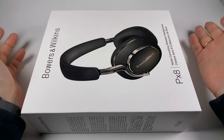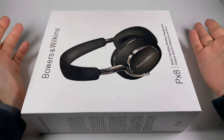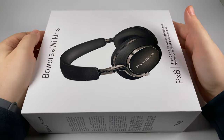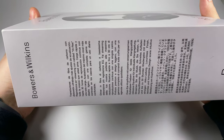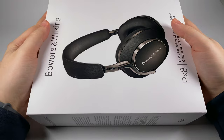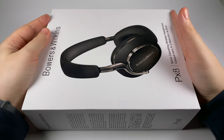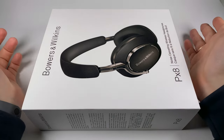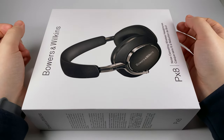They support SBC, AAC, and aptX, offering 30 hours of battery life, using a 40mm carbon fiber diaphragm driver — if I'm reading these captions correctly, because there's no English version on the side of the box; it's the European version and English is not the main language in the EU. But anyway, that's not the topic of today's discussion.